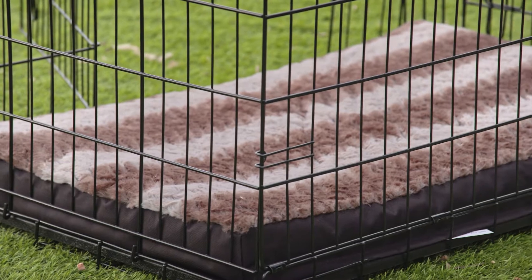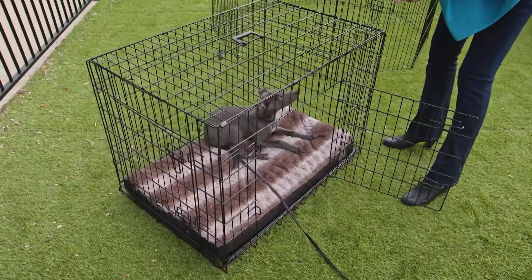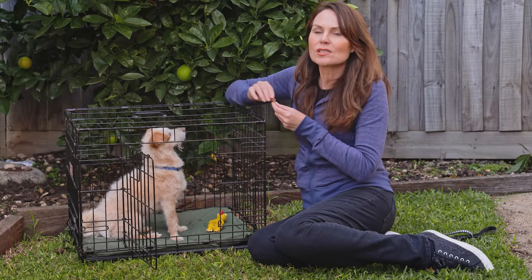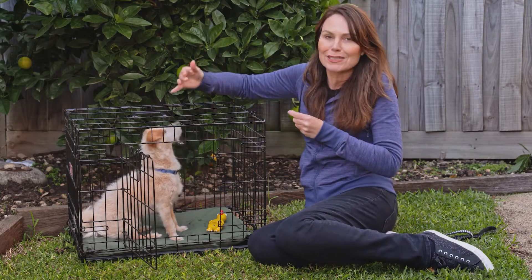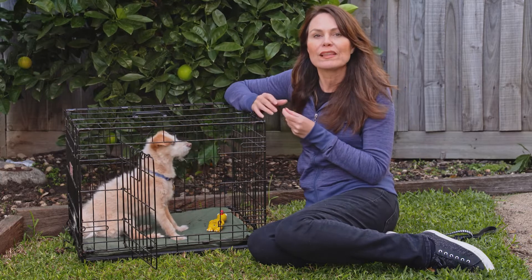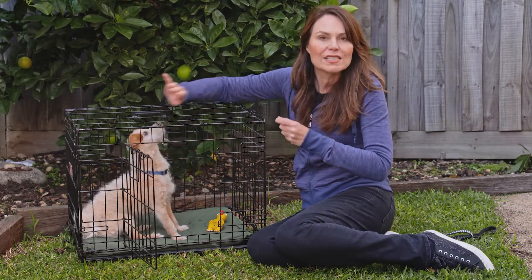When you purchase a crate for your dog, size is important. Your dog should be able to stand up in it, lie down, turn around, and sit like Darcy is here — but you don't want it so large that it removes that sense of security or that they can eliminate in one end and sleep in the other, because that's going to slow down the toilet training process. If you want to get one your puppy will still be able to use as an adult dog, then you put something to block off one side of it.